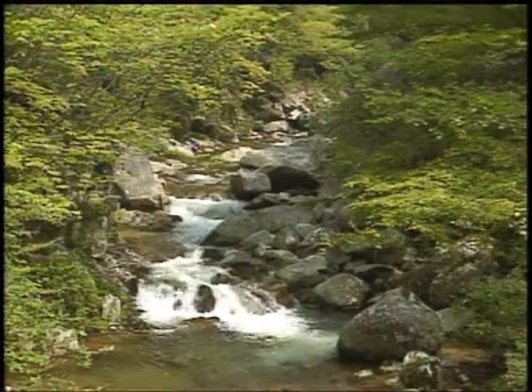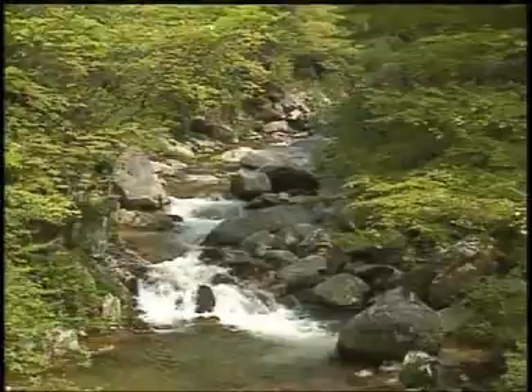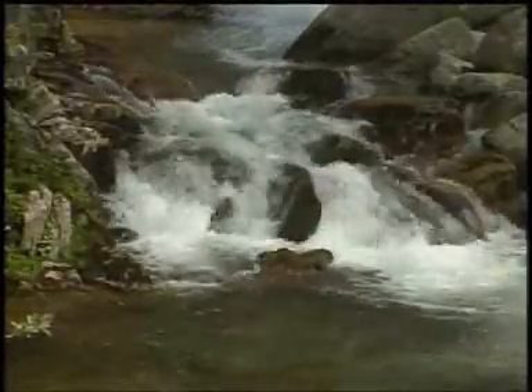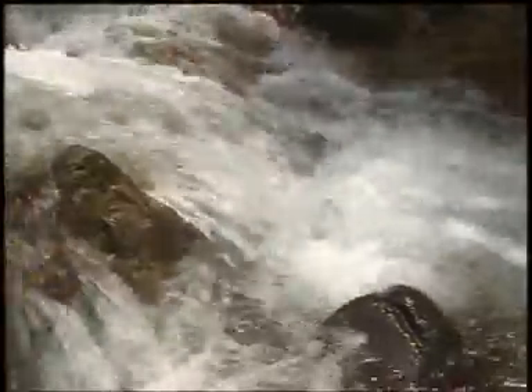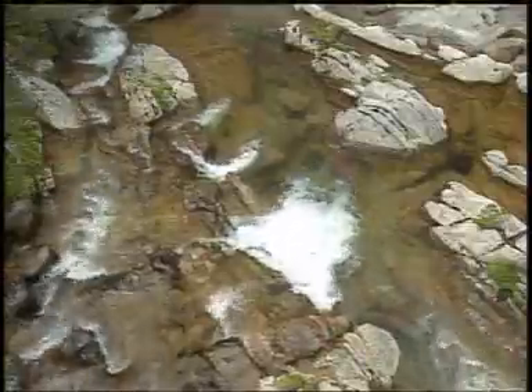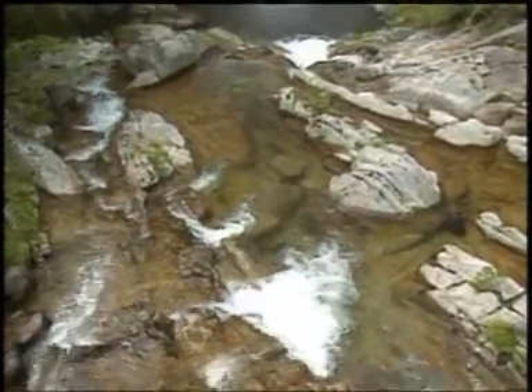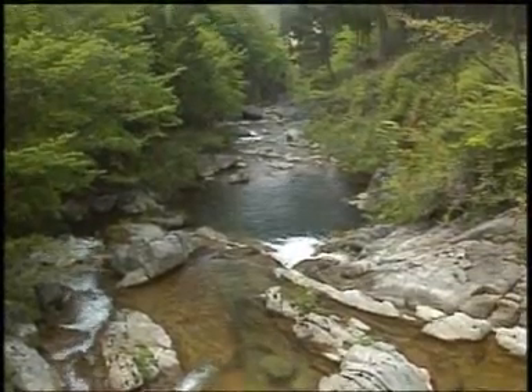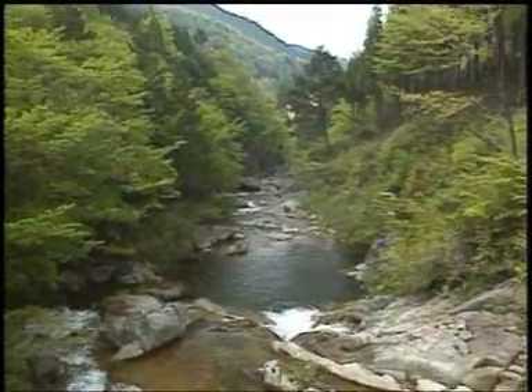Water runs gently down the stream. Hydropower generation uses the energy of water falling from different heights. You don't need much water or a big dam to produce electricity — a current as small as the one in this stream can be enough.